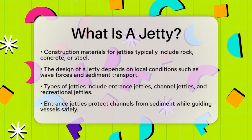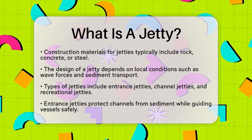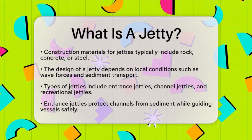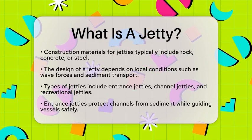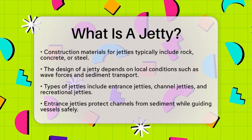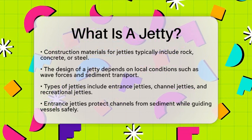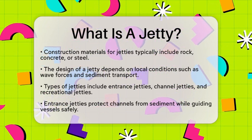There are different types of jetties based on their function. Entrance jetties are positioned at harbor or river entrances. They protect the channel from sand and sediment intrusion while guiding vessels safely into the harbor. Channel jetties are built along rivers or channels to narrow the waterway. This concentrates the current, which helps maintain channel depth naturally.